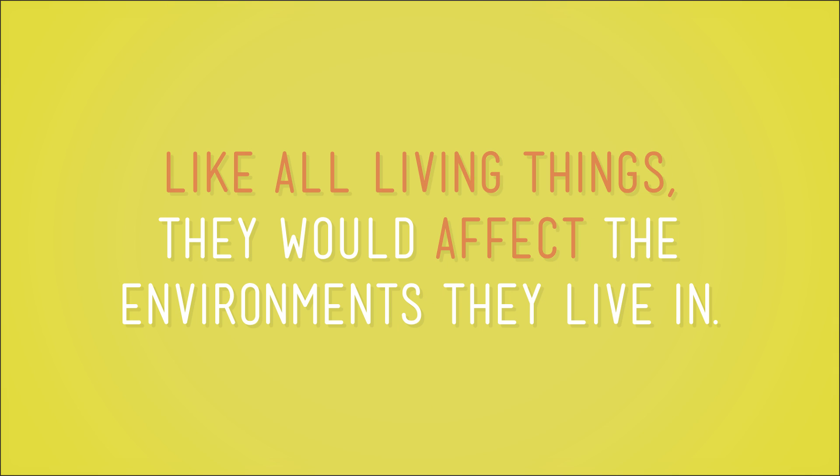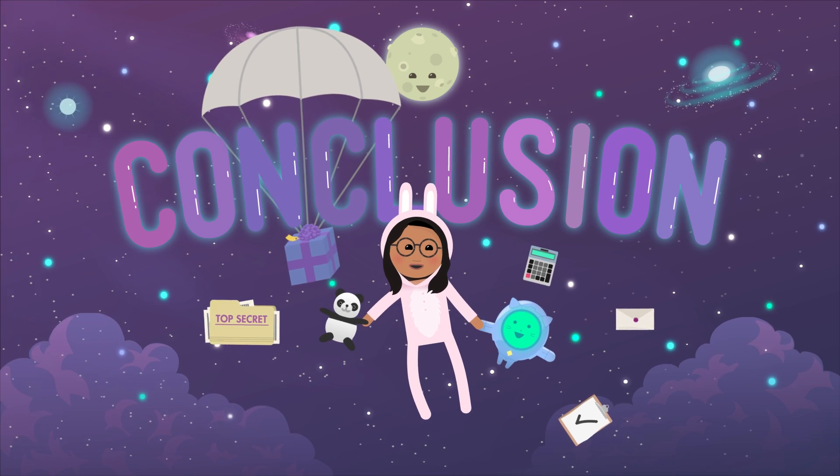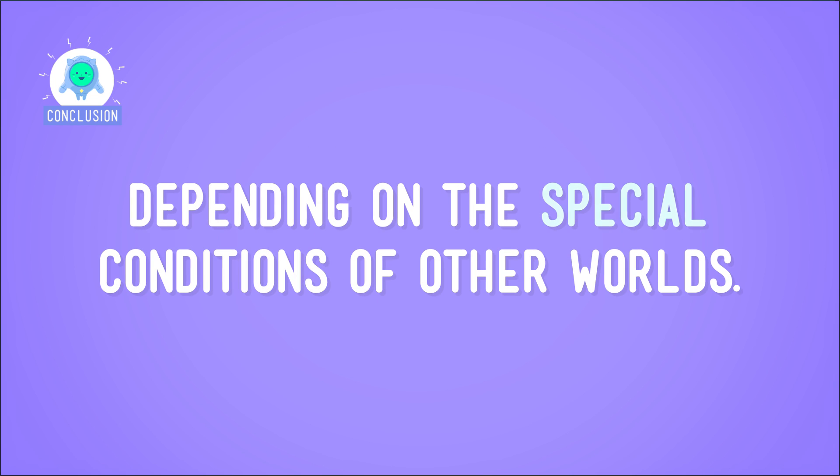And like all living things, they would affect the environments they live in. On Earth, when plants photosynthesize, they produce oxygen. Plants aren't only the base of our food chain — they also provide the life-giving oxygen we need to breathe. So plants on other worlds could create an environment able to support alien creatures, just like how Earth plants support us. We know what plants on Earth need, so we think plants could possibly change and adapt to get similar things depending on the special conditions of other worlds. And without plants, how would aliens be able to eat salad? These are the kinds of things I wonder about.